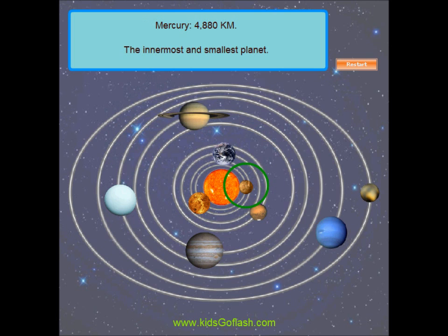Mercury is the innermost and smallest planet in the solar system. Venus is the second planet from the Sun and the closest planet to Earth. The diameter of Venus is about 12,100 kilometers.